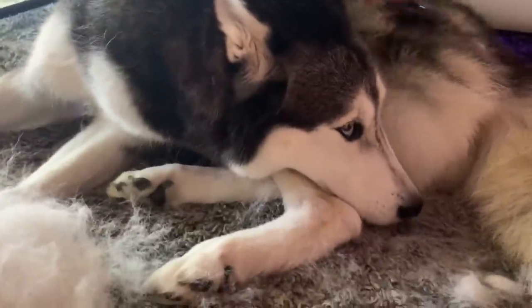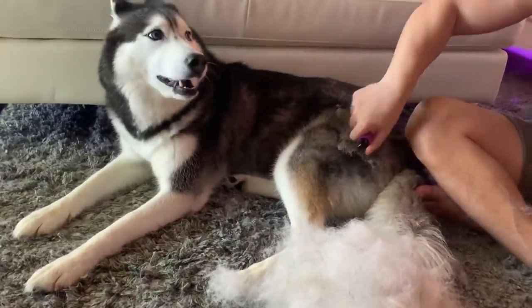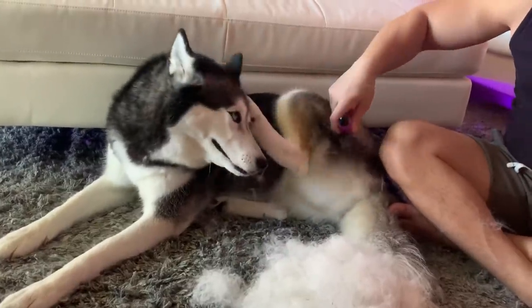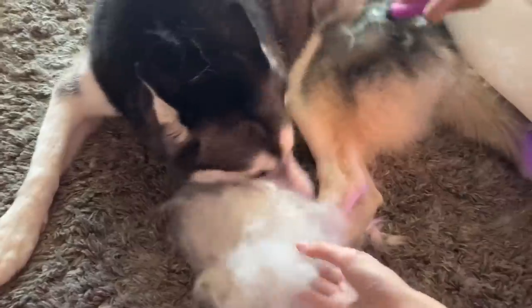Look at her face — I love when she lays like this. She's like, 'Are you guys done yet? Hurry up!' Mika actually doesn't mind getting brushed; she actually really likes it. So if you guys want to see how we brush Mika, just keep on watching. I think we can make a snowman just out of your fur!